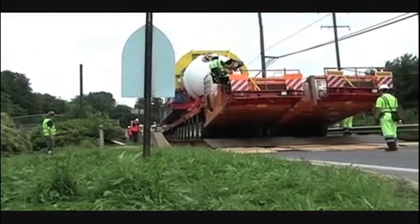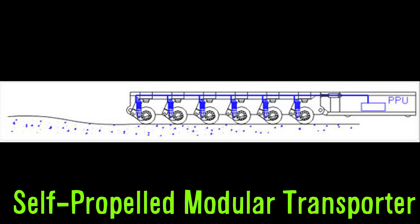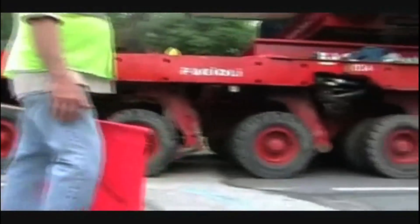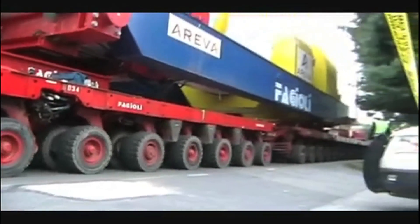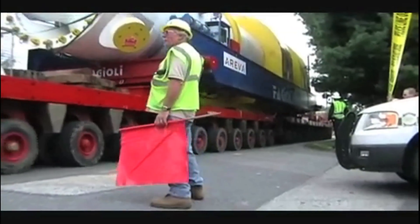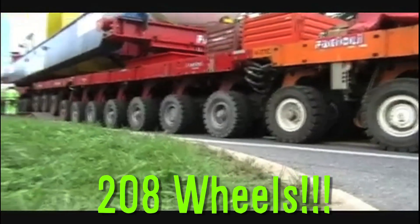Accelerating up to 3 miles per hour is the Self-Propelled Modular Transporter, a multi-axle trailer designed to transport extremely large and heavy cargo. This video shows it transporting two 510-ton steam generators. It has hydraulic drive power and steering and 208 wheels.